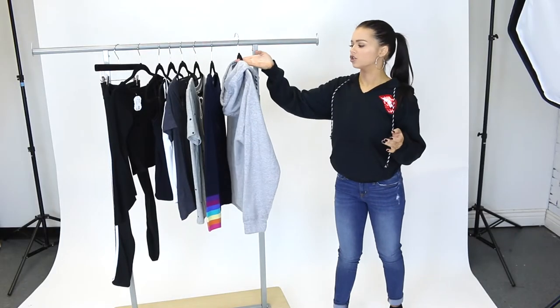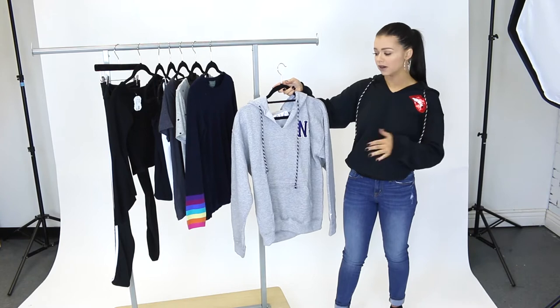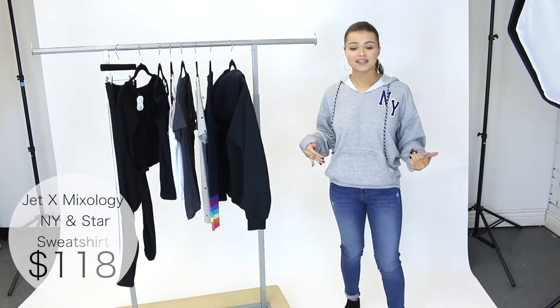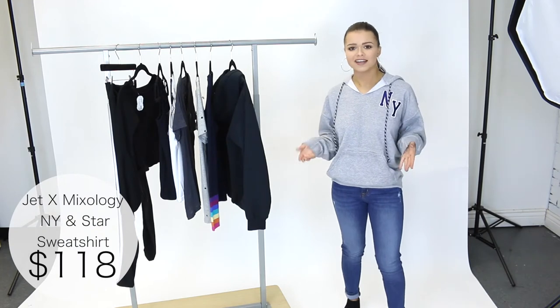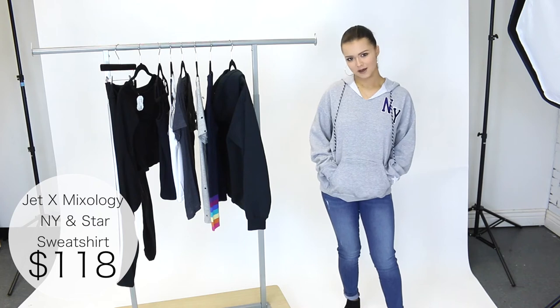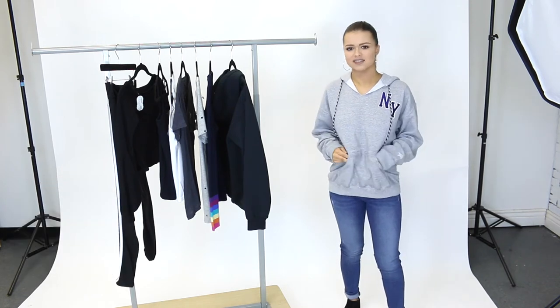Next we have this NY and Star sweatshirt by Jet X Mixology. It's very similar to what I'm wearing right now but I'm going to try this one on in a medium large so you can see if you were to size up how it would fit. I love the oversized look but if you don't want it to be big and baggy I would just go true to size. But if you want the nice oversized feel you can size up. Super soft and cozy, you can throw this on with jeans, leggings, it's a really nice piece to have.